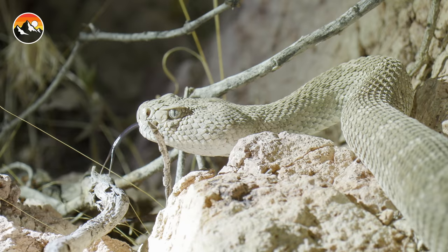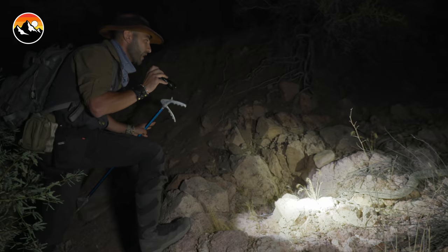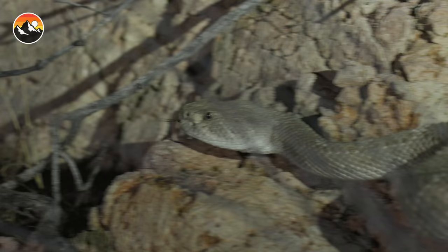I don't even know if we've got a tube big enough to get this snake into. We're gonna get to use our snake examination tubes if I can safely get the snake off of the rocks. All right, the snake is definitely on to us now. Let's see how it's gonna move.